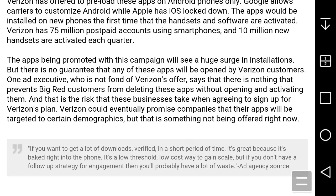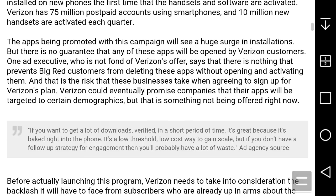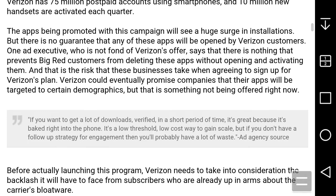But there's no guarantee that any of those apps will be opened by Verizon customers. One handset executive who is not fond of Verizon's offer says there's nothing that prevents customers from deleting those apps without opening or activating them, and that is the risk businesses take when signing up for Verizon's plans. Verizon could eventually promise companies that their apps will be targeted to certain demographics, but that's something not being offered right now.